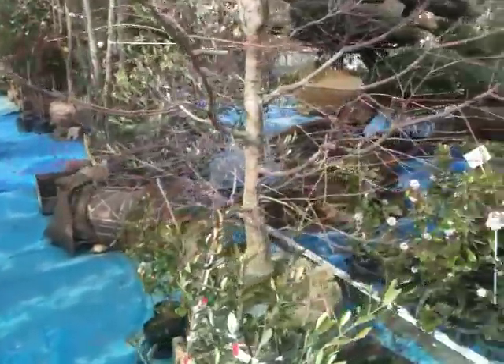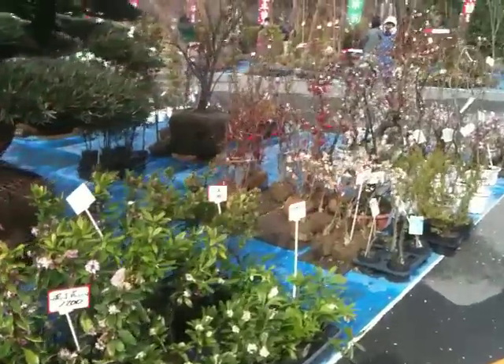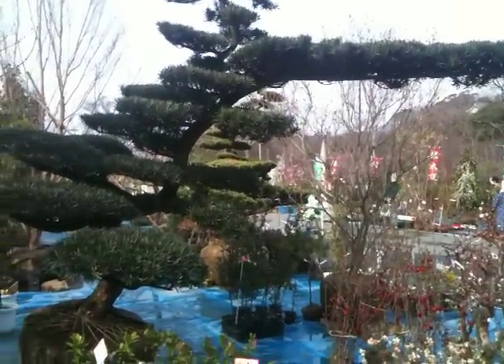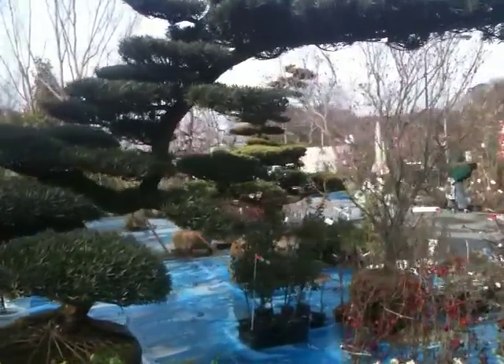Hi guys, how you doing? This is a Japanese garden centre where they're selling shrubs and things, and you can buy trees like that, which is pretty amazing, isn't it?